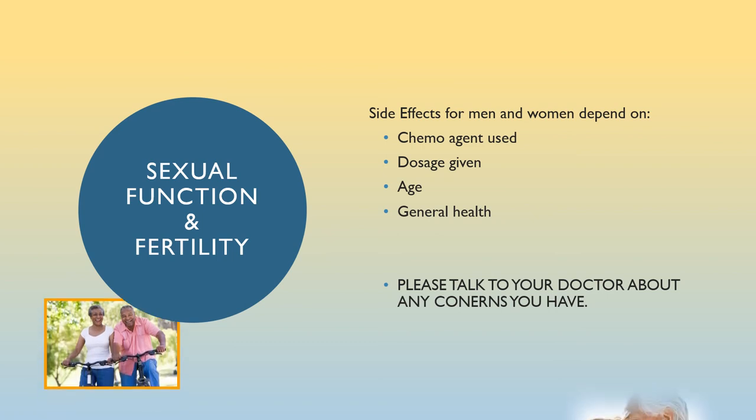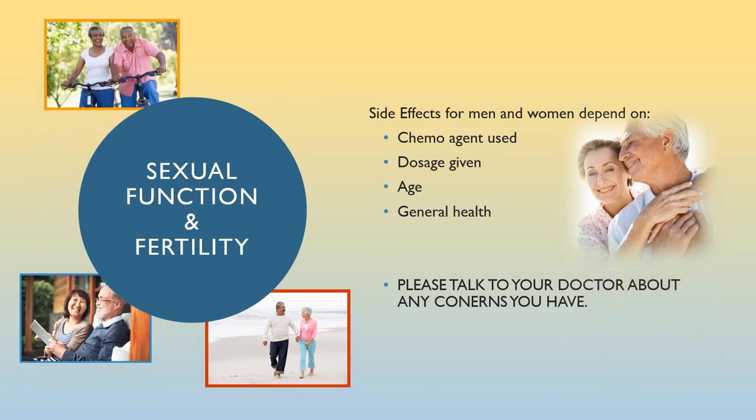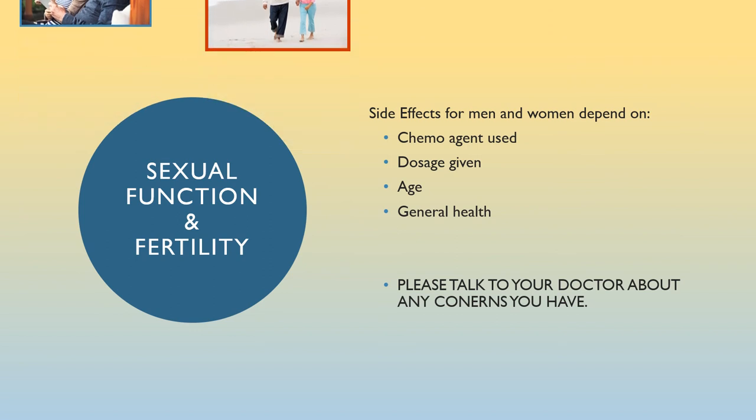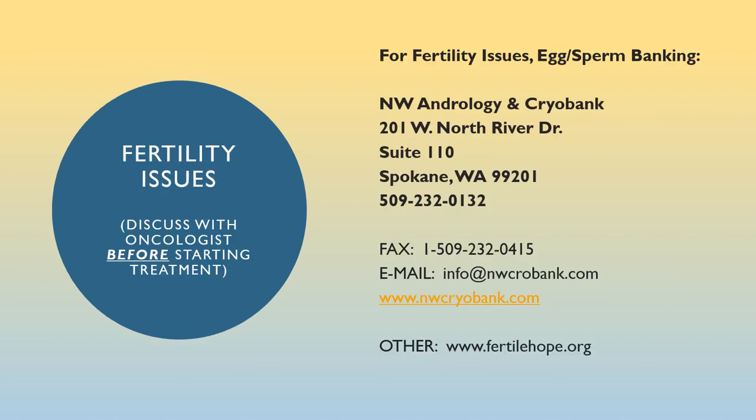Sexual function and fertility: side effects for men and women depend on the chemo agent used, the dosage given, age, and general health. Love, intimacy, and touching are very important for human health. Please talk to your oncologist about any concerns you have about sexual function and fertility. If your oncologist has not discussed fertility issues with you as age-appropriate, be sure to have that discussion before you start chemotherapy. If you wish to egg or sperm bank, it must be done before you begin chemotherapy treatment.